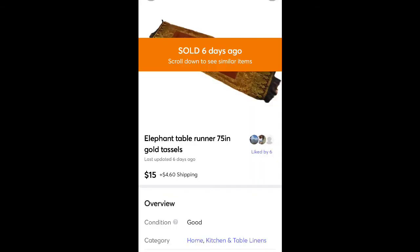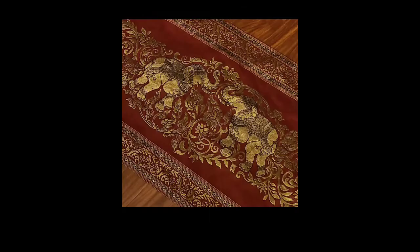This is a table runner I found at Goodwill — I think I paid a dollar and some change. Sold it for $15 plus shipping. It was burgundy color with a gold elephant boho hippie design on it. Really cute.